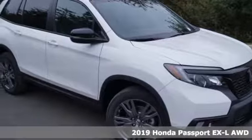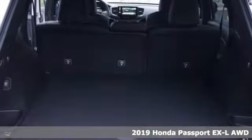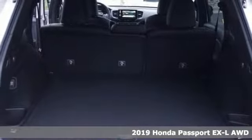It's a new 2019 Honda Passport. Honda has a world-renowned reputation for reliability.